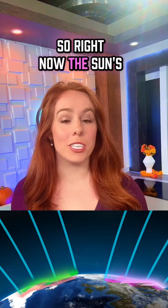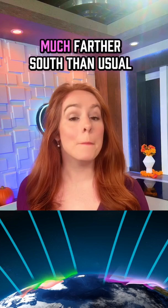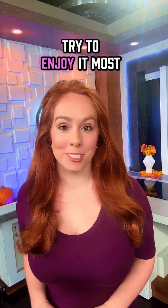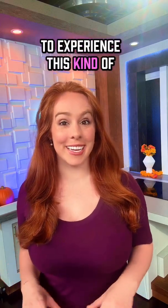Right now, the sun's increased activity is actually expanding the northern lights' visibility much farther south than usual. If you're lucky enough to see it, try to enjoy it — most people have to travel to the Arctic to experience this kind of space weather.